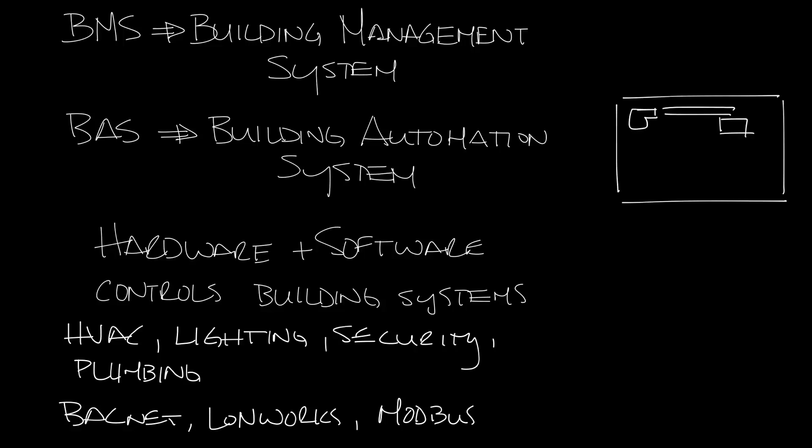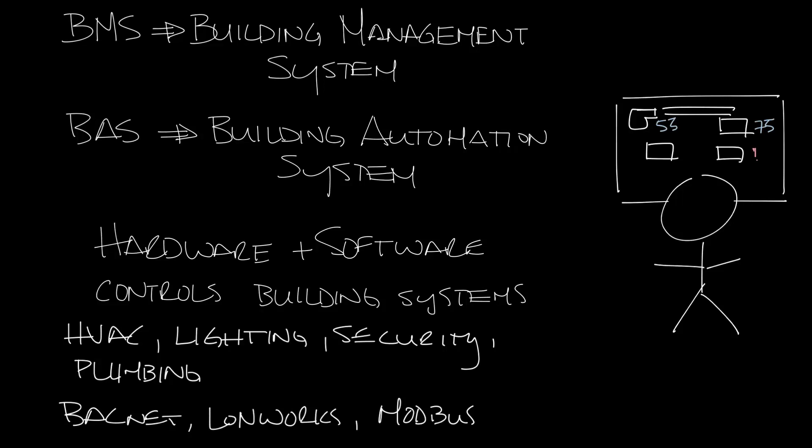The front end of a BMS is usually a program that allows the building facility people to look at the whole system and see what's going on in the building. Are the air handlers working correctly? What's the airflow of the VAV boxes? Is anything in alarm? And so on.